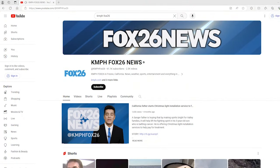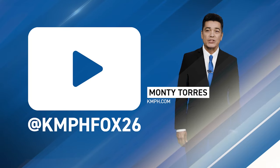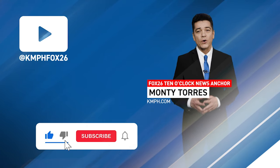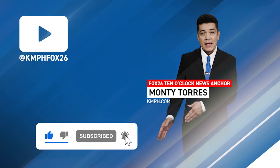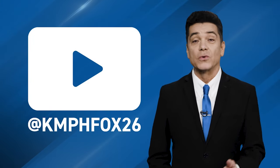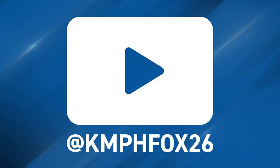I'm Monty Torres with Fox26 News on YouTube. Thank you for checking out our YouTube channel, where we have loads of great content for you to choose from. While you're here, why not click on the subscribe button? That way you can stay in touch with all the latest breaking news, everything news related within the Central Valley. Thank you for watching.